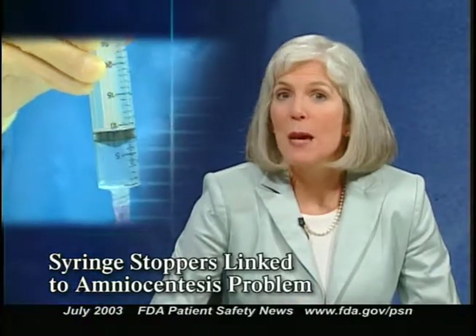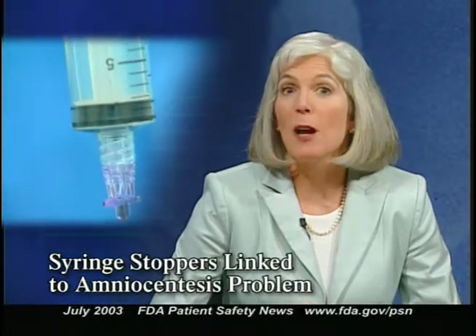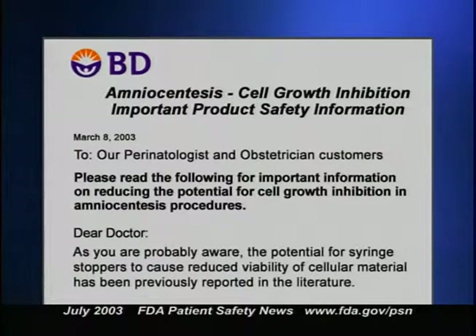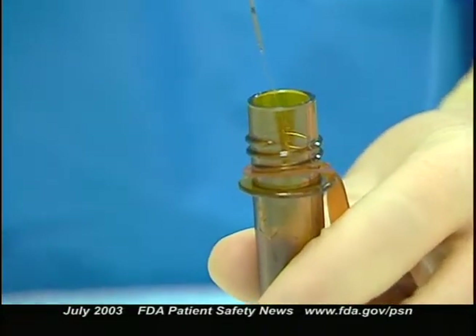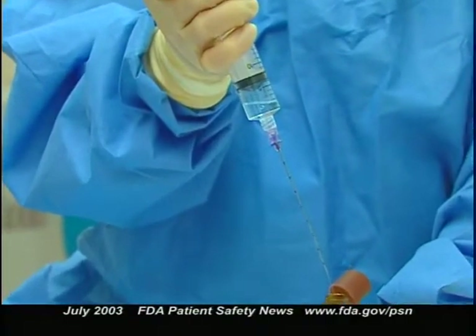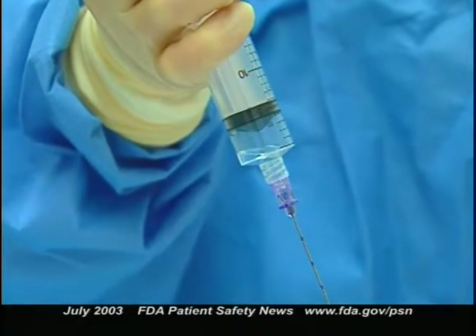FDA has recently received reports in which cell growth was inhibited in amniocentesis cell cultures. This appears to happen when amniotic fluid isn't transferred quickly from the collection syringe to the transport tube. Initial testing suggests the inhibition may be caused by the syringe stopper — the black rubber-like grommet on the end of the plunger rod. Syringe manufacturers recommend two precautions: first, minimize the time amniotic fluid stays in the syringe and transfer it to the transport tube as soon as possible. Second, keep the amniotic fluid from contacting the stopper by keeping the syringe tipped down until the fluid is transferred.